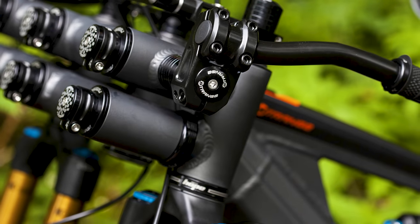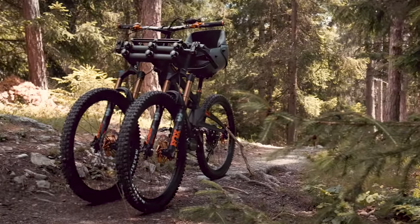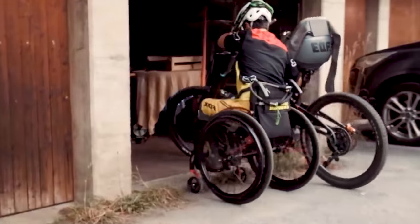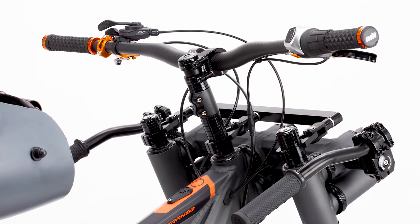Despite the AD3's frame being made out of lightweight aluminum, the whole bike tips the scales at a hefty 66 pounds. Lorraine has said they can reduce the weight in subsequent models, but when transport and storage are an issue, maybe lighter is better.